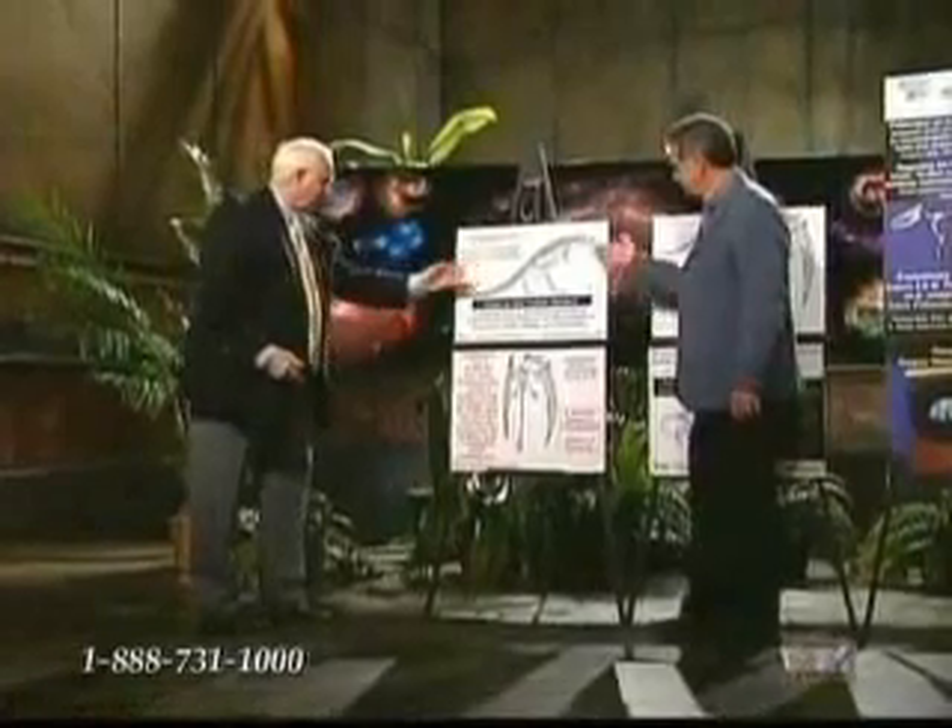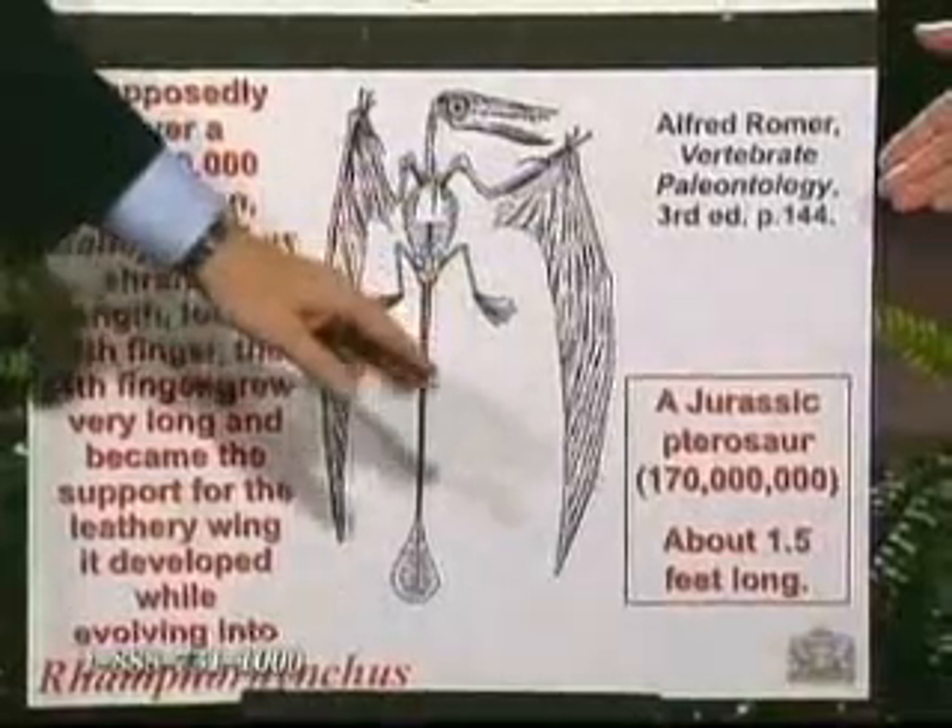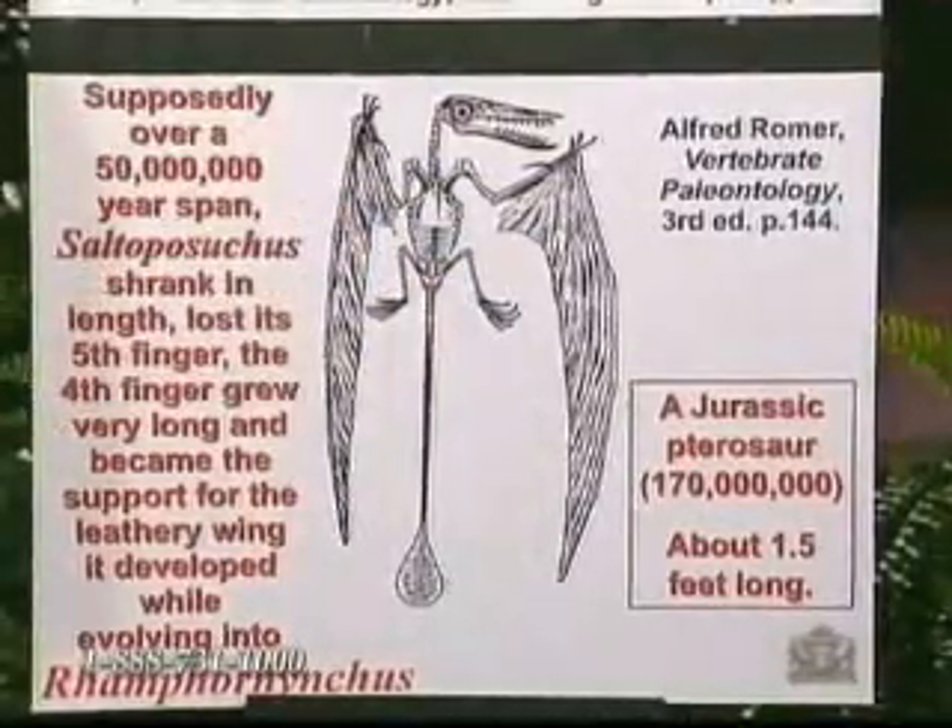Supposedly then Saltoposuchus after 50 million years has shrunk in length — notice he's only about one and a half feet long when he was nearly four feet. This is supposed to be evolution happening — getting bigger and better and more complex supposedly. That's just stupid, like that pinecone argument again. Nothing in evolution says anything about getting bigger. Some things evolve and get bigger, some get smaller, some get less complicated — they lose organs, lose multicellularity. So he's just trying to confuse people.